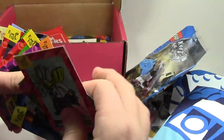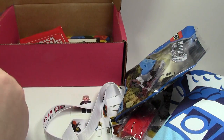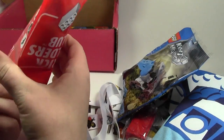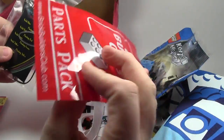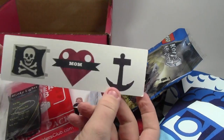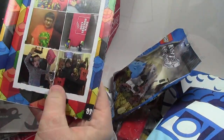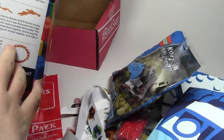Here are all the cards — these are really cool. We have a BrickBuilders Club parts pack. Opening that up — it's got a blinky light, that's really cool. We have some tattoos. And finally we have the BrickBuilders Club Magazine. Opening it up, lots of cool things to look at here. This is really cool, I can't wait to read all this.